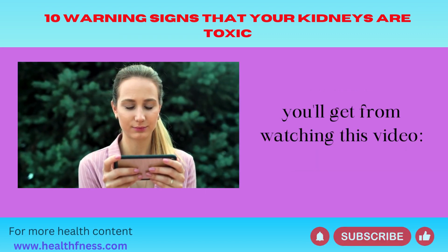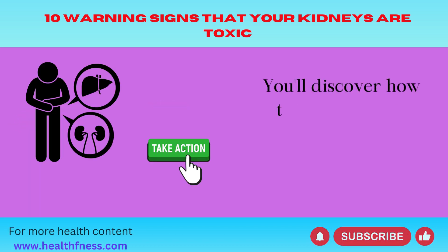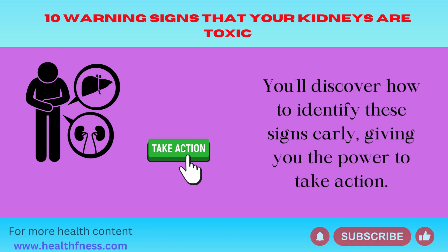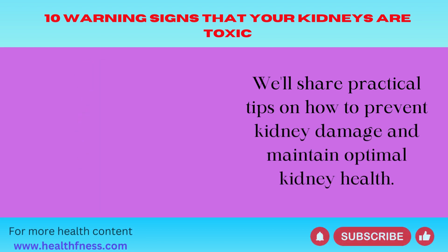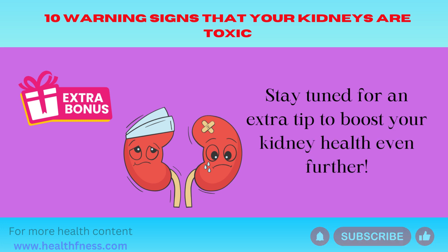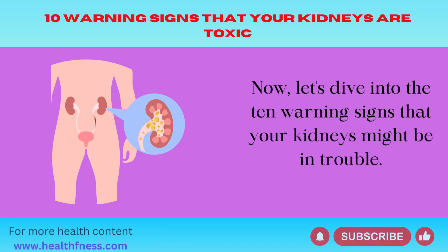From watching this video, you'll learn the 10 warning signs. You'll discover how to identify these signs early, giving you the power to take action. We'll share practical tips on how to prevent kidney damage and maintain optimal kidney health. Stay tuned for an extra tip to boost your kidney health even further. Now let's dive into the 10 warning signs that your kidneys might be in trouble.